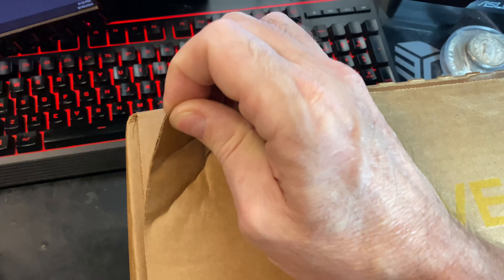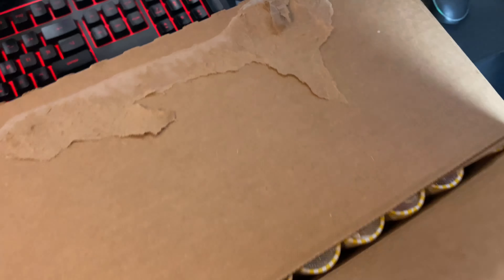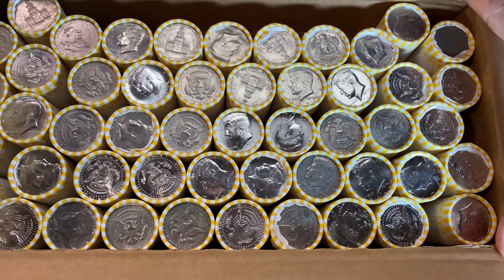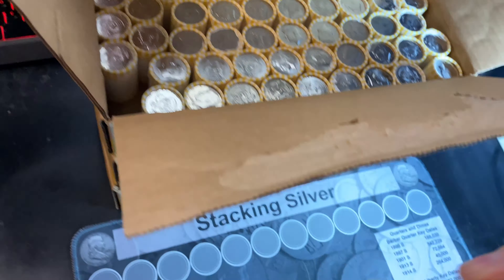Fingers crossed we actually have three circulated boxes to hunt and not something that's new. Let's take a peek in this first box and see how we do. Well, there are a lot of new half enders, but there's also a lot of coins that are not new halves, so could be a lucky box. We won't know until we get into them.